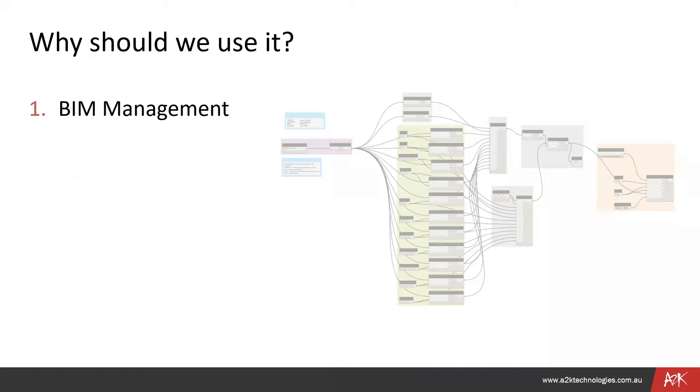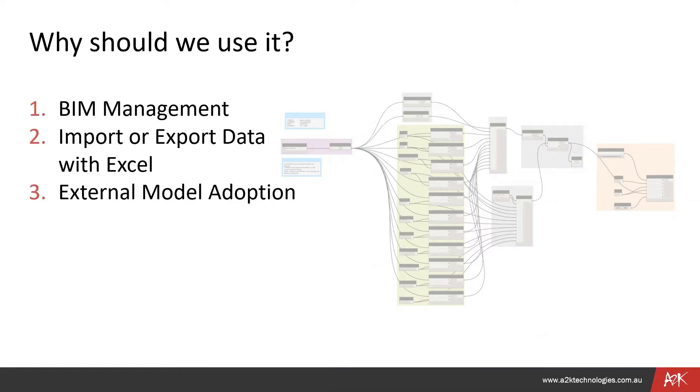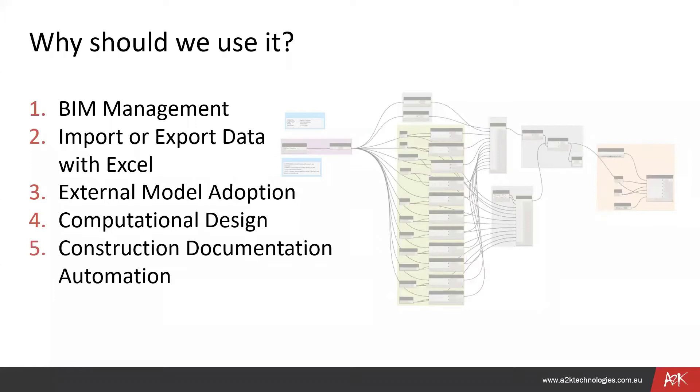Why should we use Dynamo? For BIM management, importing or exporting data using Excel, external model adoption — you can use Dynamo to bring in certain parts of a model from an external client and manipulate those. Computational design: when you're doing design using Rhino or Grasshopper, you use Dynamo to bring that data into Revit. And construction documentation automation — that's what we're really going to focus on today, showing scripts that will help with documentation and automating those processes.